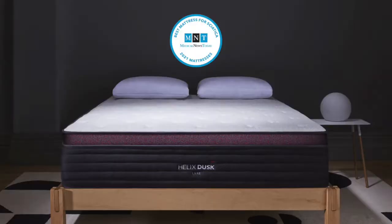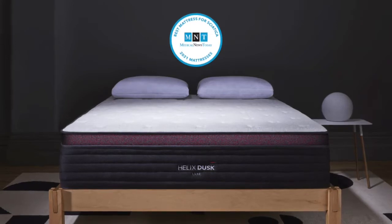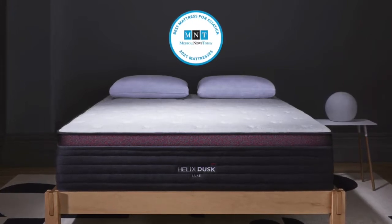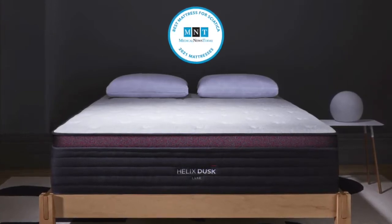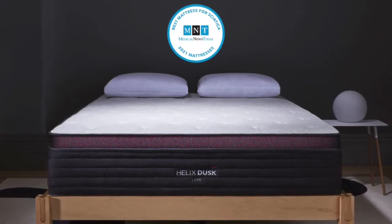Coming in at number one is the Helix Dusk Luxe — this is our top overall pick. The Helix Dusk is a great all-around mattress. If you are pregnant and need extra support and comfort as your body changes, this is also one of the most popular mattresses on the market and will be a great mattress when you are no longer pregnant as well. It offers quality comfort and support with a medium firm feel that allows the natural curvature of your spine, whether you're sleeping on your back, your stomach, or your side.